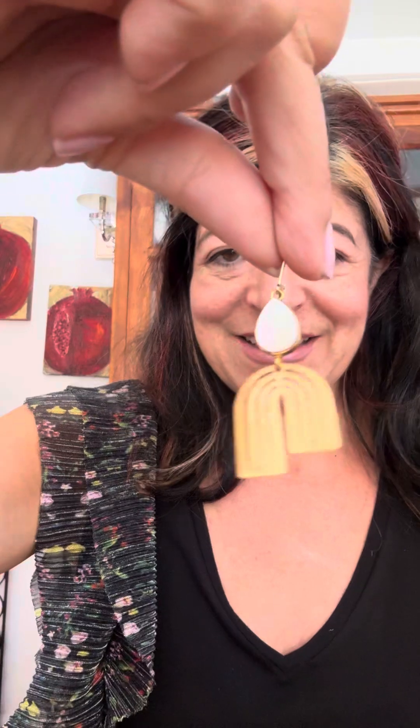Number five — let's go a little bit more neutral. Moonstone. Absolutely gorgeous. That's going to be five. Very light, by the way.